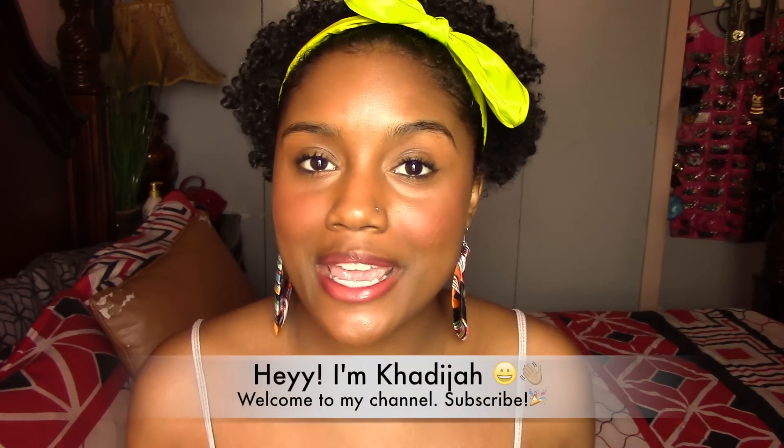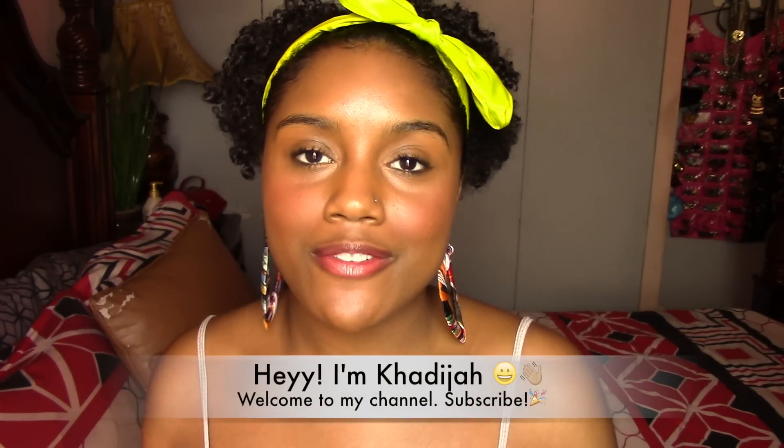Hey guys, it's me Khadijah, aka AfroKadisiac, or you can call me AK. If you're new to my channel and it's your first time here, please hit that subscribe button so you can get notified whenever I upload a new video. And if you're already subscribed, thanks for coming back to my channel.